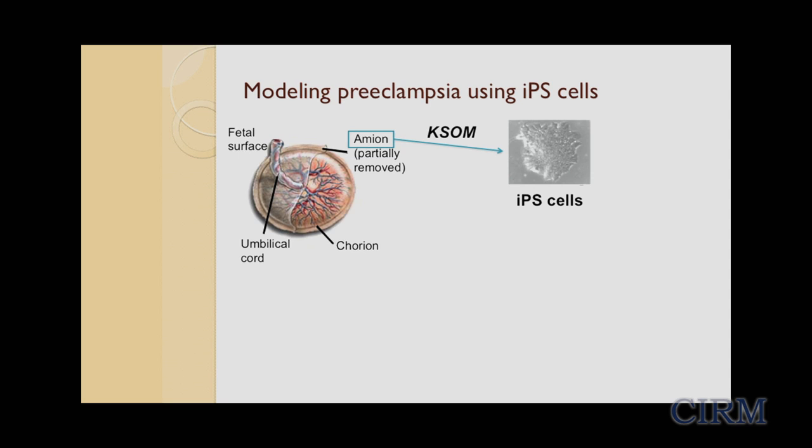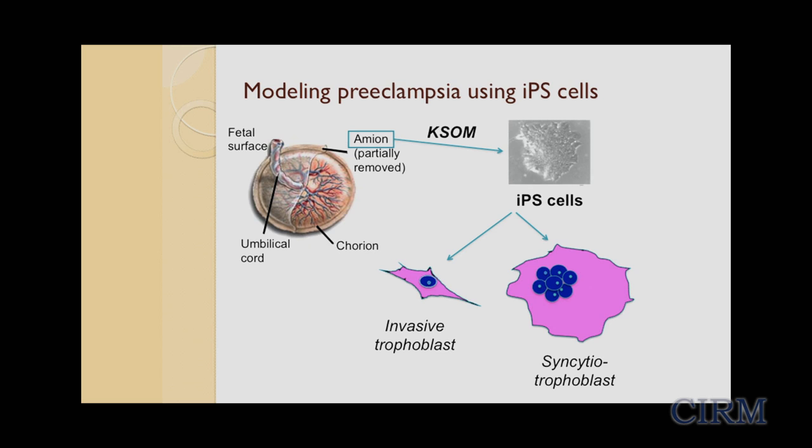Thanks to CIRM funding, we now have a project underway to model the invasive trophoblast defect of preeclampsia using iPS cells. We're recruiting patients in the labor and delivery unit at UCSD, consenting them for placental sampling, and isolating amnion cells from the fetal surface of the placenta. We're banking these cells and plan to generate iPS cells from them to assess their potential to differentiate into trophoblast subtypes. We hypothesize they'll show a defect in invasive trophoblast differentiation or function, and once confirmed, we can screen for drugs that promote this differentiation and potentially prevent or treat preeclampsia.